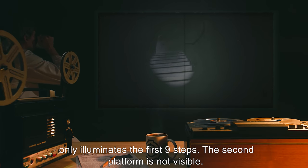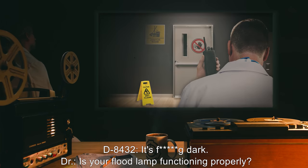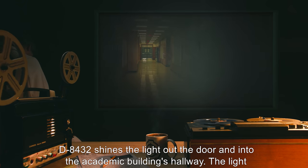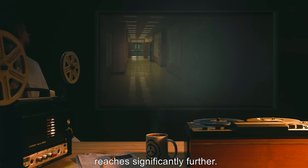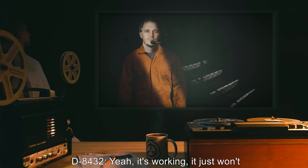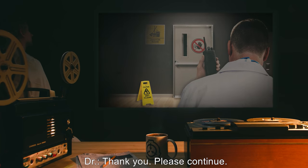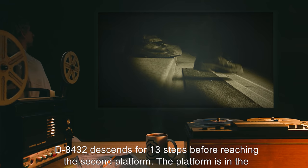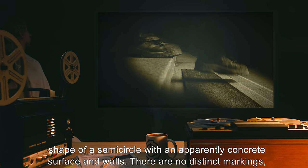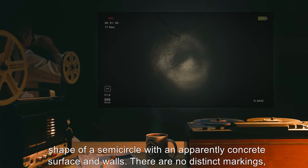The second platform is not visible. D-8432: It's fucking dark. Doctor: Is your floodlamp functioning properly? D-8432 shines the light out the door and into the academic building's hallway. The light reaches significantly further. D-8432: Yeah, it's working. It just won't light these stairs all the way down. Doctor: Thank you. Please continue. D-8432 descends for 13 steps before reaching the second platform. The platform is in the shape of a semicircle, with an apparently concrete surface and walls.